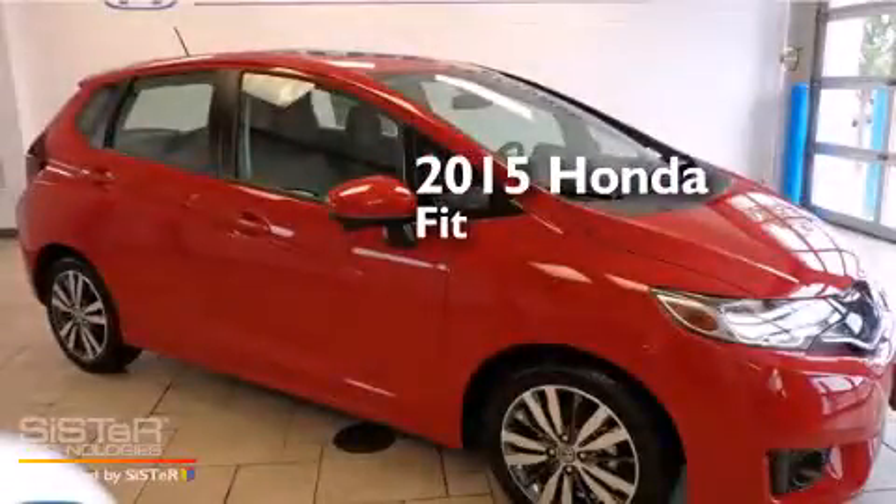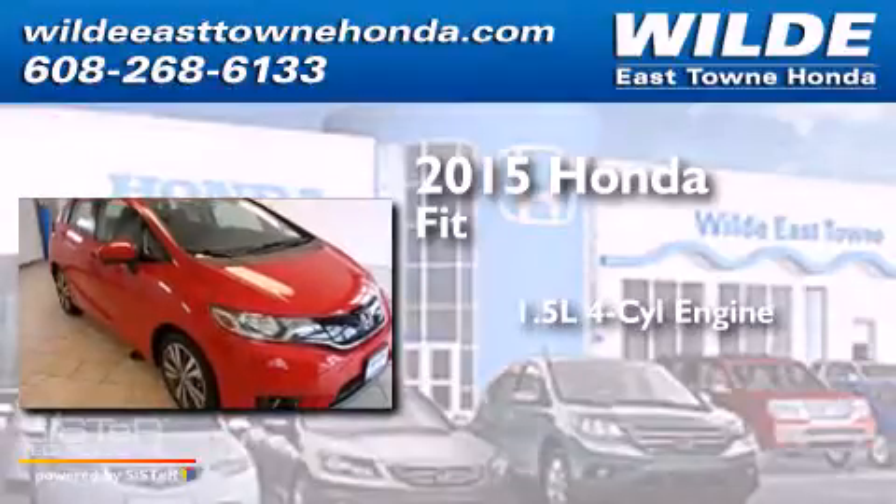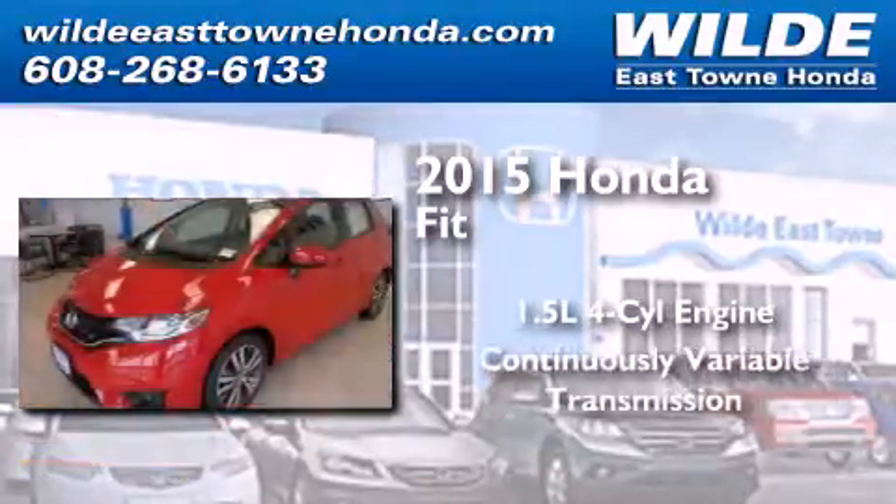This is a brand new 2015 Honda Fit. It features a 1.5-liter, four-cylinder engine and a continuous variable transmission.